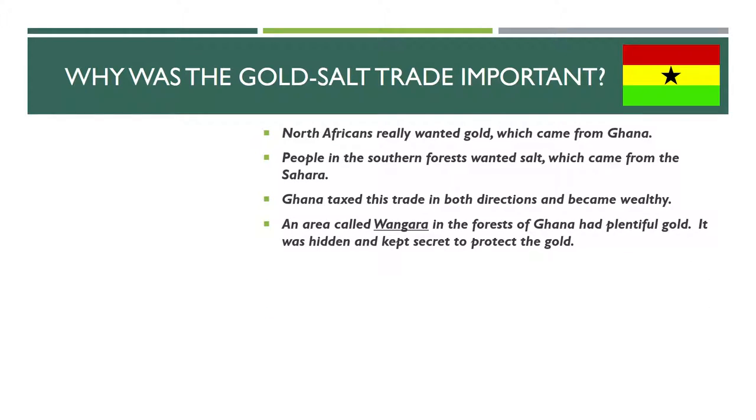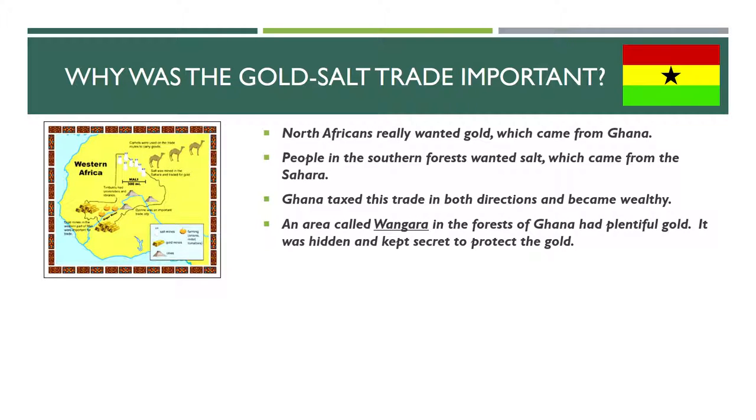There was an area called Wangara in the forests of Ghana, and it had plentiful gold. In fact, it had so much gold that Ghana did everything possible to keep its actual location hidden and secret, because they wanted to protect that resource and make sure no one else could come after it. So it was kept secret — kind of sounds cool. There is a map of West Africa showing the gold-producing regions, and somewhere in there was Wangara.